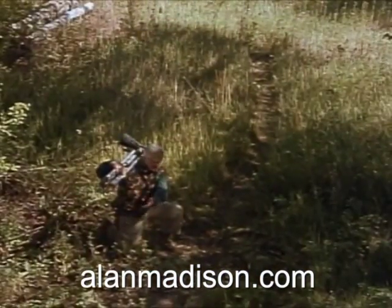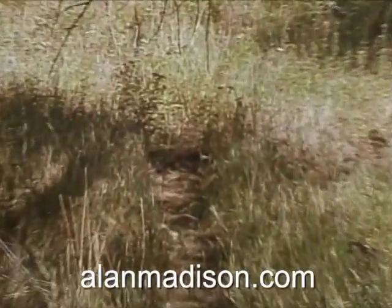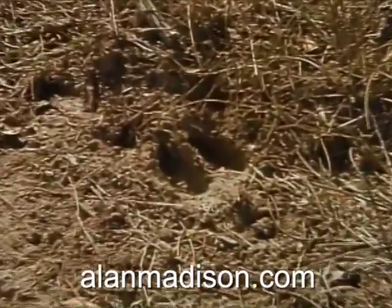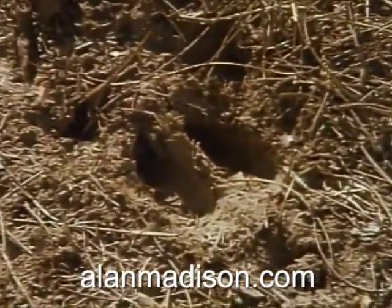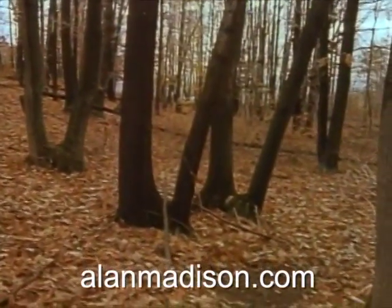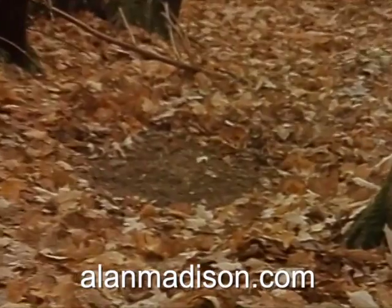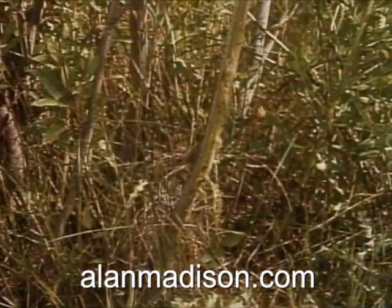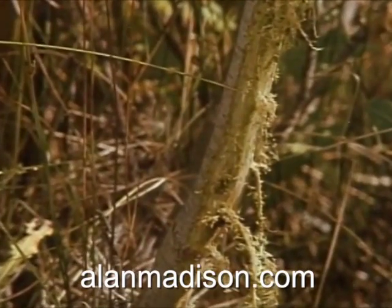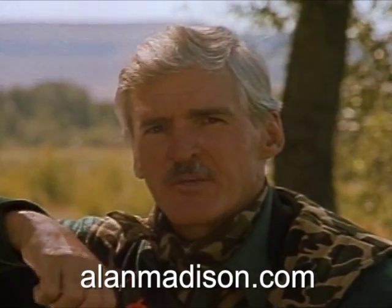Pay particular attention to where trails open up into feeding areas or where two trails intersect. You'll likely be hunting during the rut, and at this time of year bucks leave tell-tale signs you should be on the lookout for. A scrape, for example, is a pawed-out spot on the ground where a buck has urinated to mark his territory. During the rut, bucks also leave rubs on small trees and shrubs for the same reason. Sign must always be fresh to be of any real value.